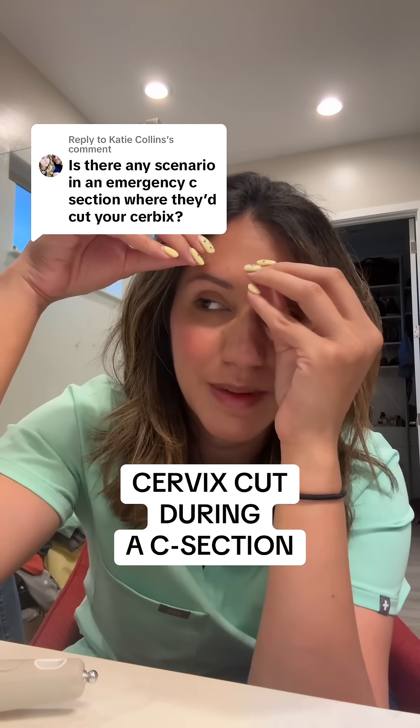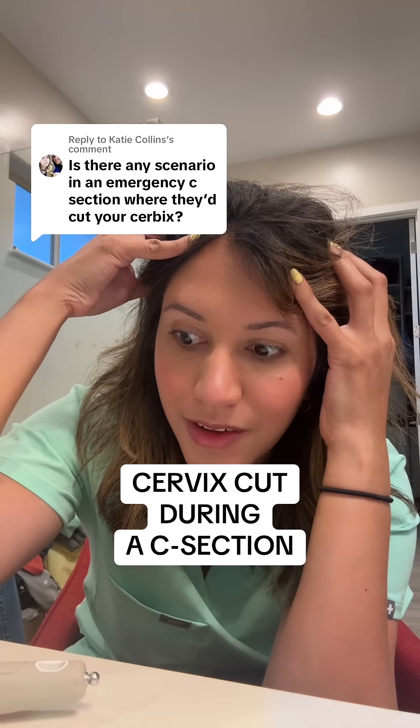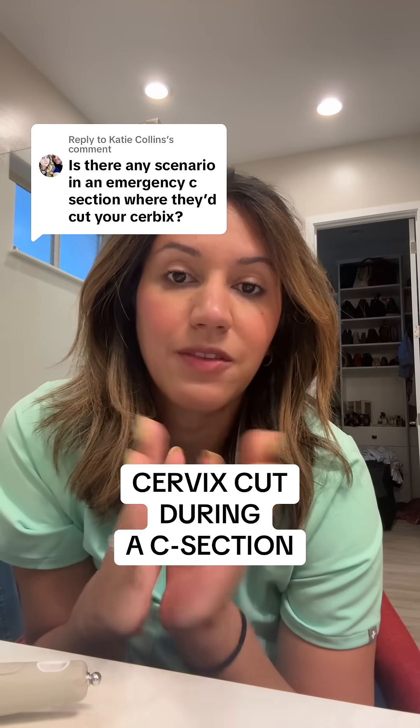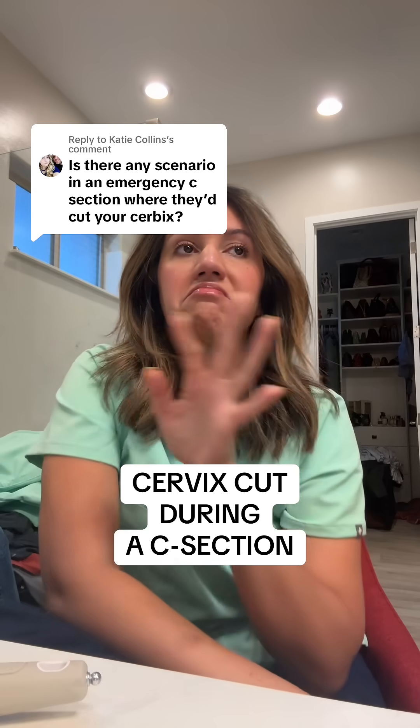I'm gonna try my best to explain this, but it may not make sense — I wish I had a good model. During the C-section, I don't think anyone would purposely ever cut the cervix. Could there be scenarios where that needed to be done? Sure, but rare. What can happen is you can have an extension of your hysterotomy to the cervix and even to the vagina, and it is a pain in the bootay to fix.